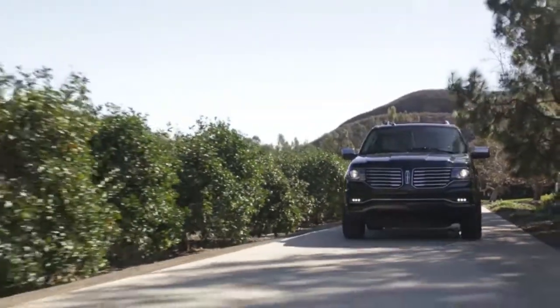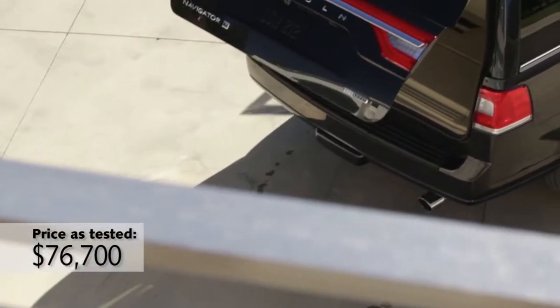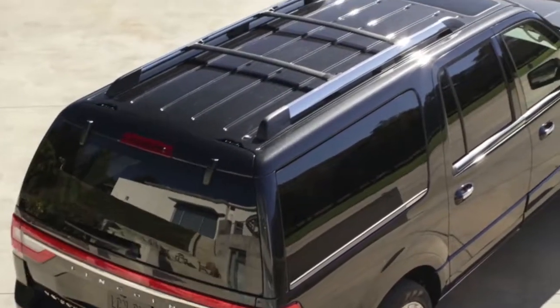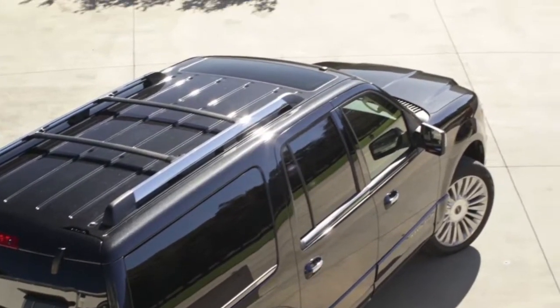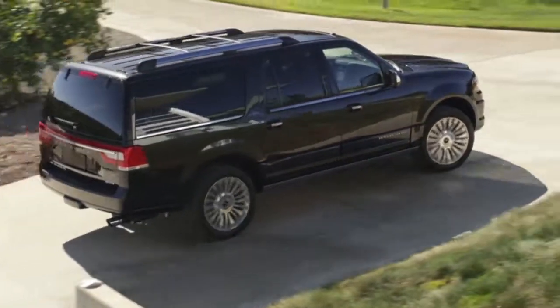Pricing starts at $61,920, which, believe it or not, is starting to look like a bargain these days. The new Escalade starts over $10,000 more, and the Toyota Land Cruiser I drove a few months ago starts almost $20,000 more than that.